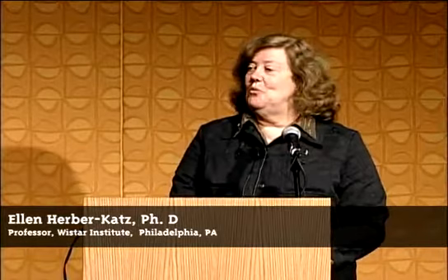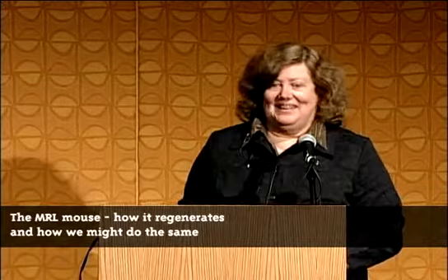Now I understand why they made me get rid of all of my mitochondria slides. So Lance, I have to thank you. Today I'm going to tell you about this mouse that we've been working on for between 12 and 13 years. It's got a lot of interesting properties, and hopefully it will lead to the ability to regenerate in mammals.